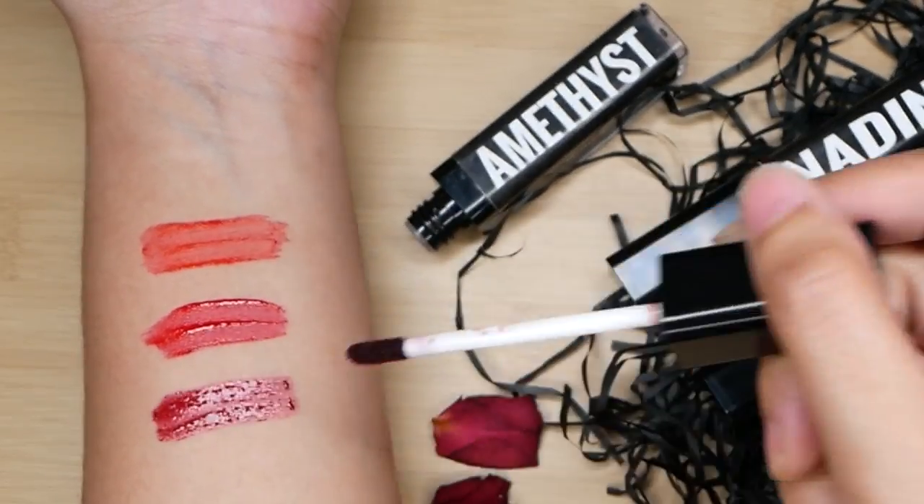Parang hindi healthy yung lips ko with this shade dahil mas watery siya compared to Nadine, na sinabi ko na mas watery compared dun sa Ashley. So this one, I'm not a huge fan. So let's test out the last shade — Janine. I think yun yung paano siya i-pronounce. This is the parang purple-y shade. Ito yung pinagusto kong amoy. Really hard to describe scents. Pero matamis yung amoy. So Janine is really, really pigmented. Really, really dark. At yung consistency niya is parang yung kaninang red, which is Ashley.